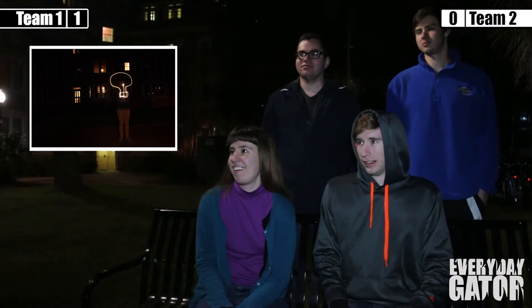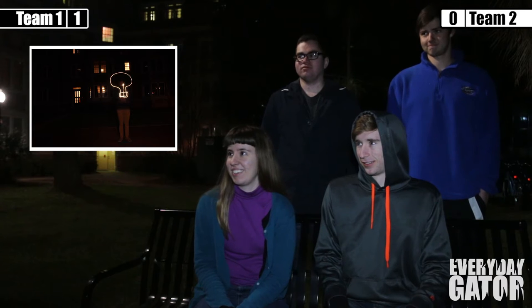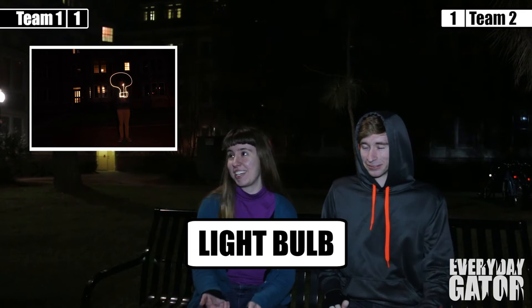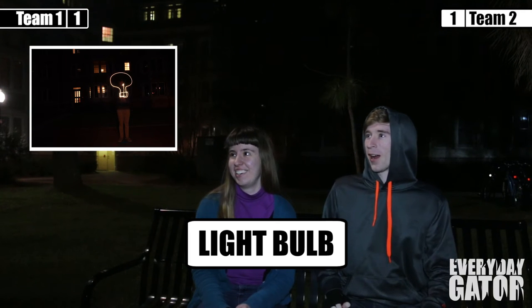How many guesses do you guys think it will take you to get this? One. Okay, think one. You guys in agreement? Yes. What do you think it is? A light bulb. It is a light bulb — you got it! It could be a skull. It almost looks like a skull. There's no eye holes.